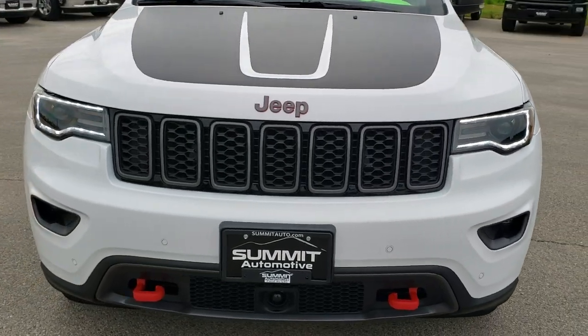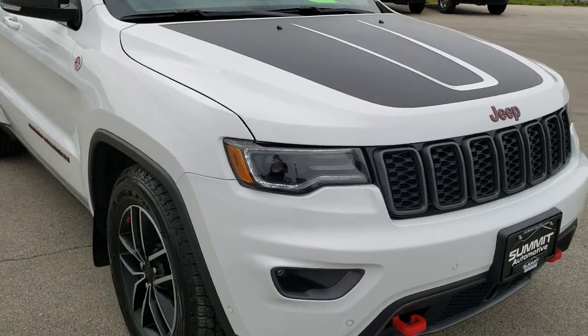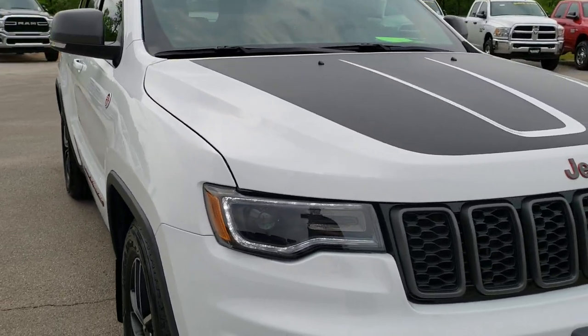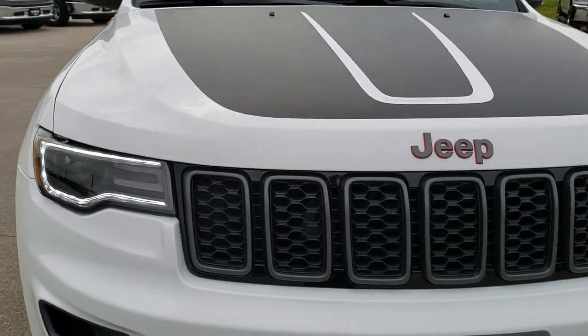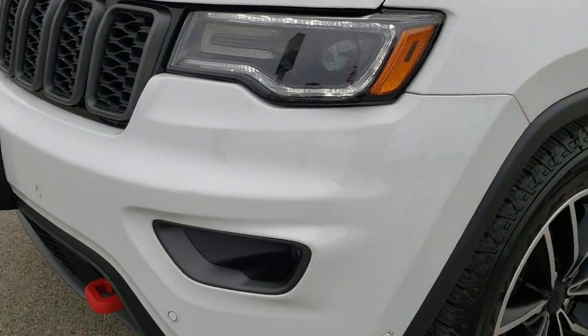Today we are checking out this like-new 2019 Jeep Grand Cherokee Trailhawk. This vehicle has the legendary 5.7-liter V8 Hemi motor, and from this HD video you will be able to tell that this Jeep is like-new all the way around.